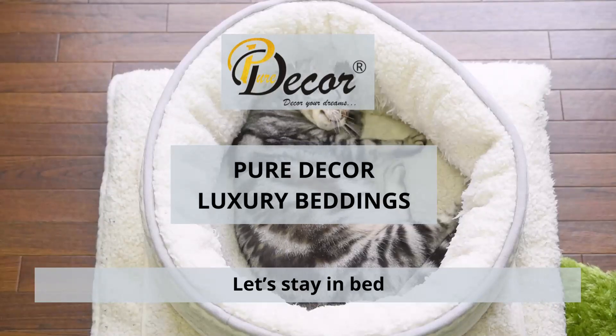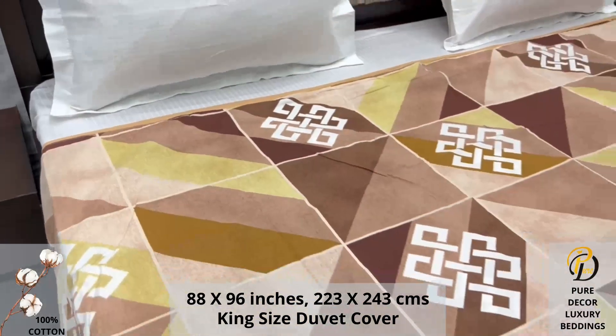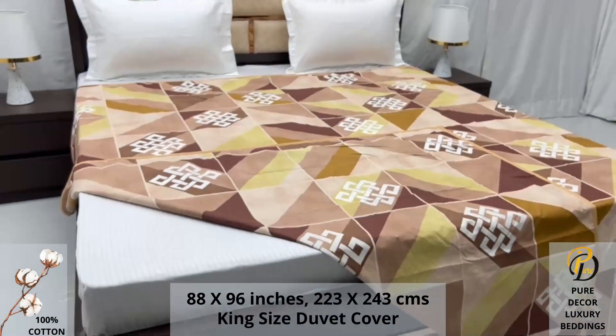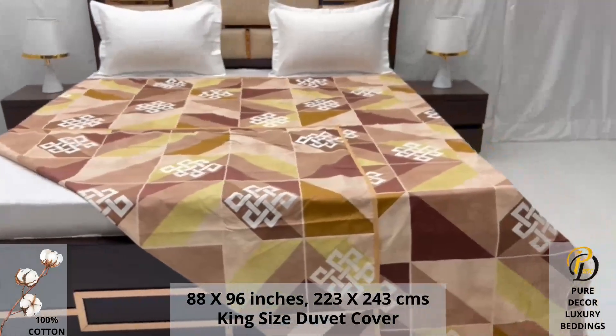Welcome to the world of Pure Decor Bedding Collections. Our double bed king size duvet cover with zipper is made using 100% pure cotton fabric. High thread count and super fine finish makes it a perfect choice.